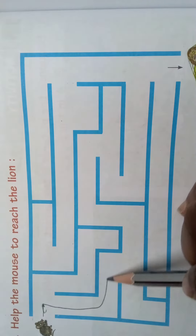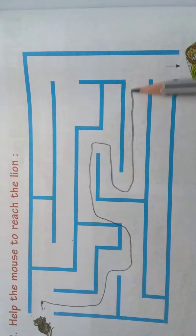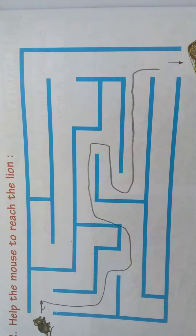Now we will see here. By this path, the mouse can reach the lion.